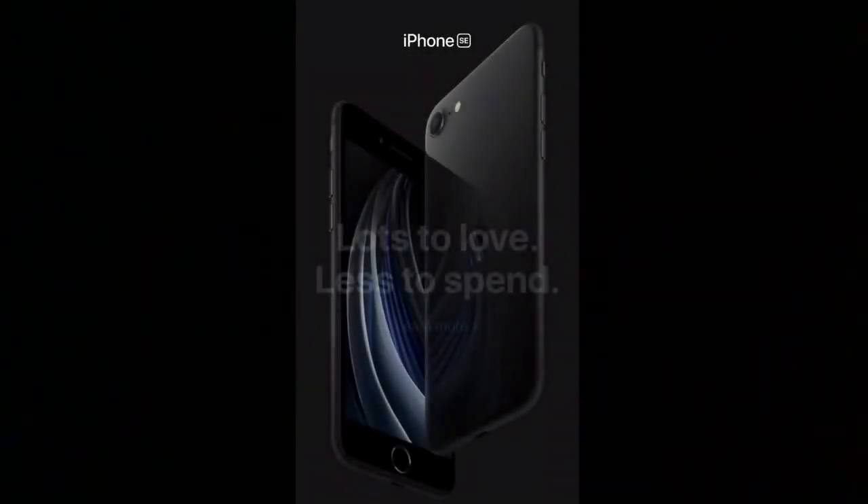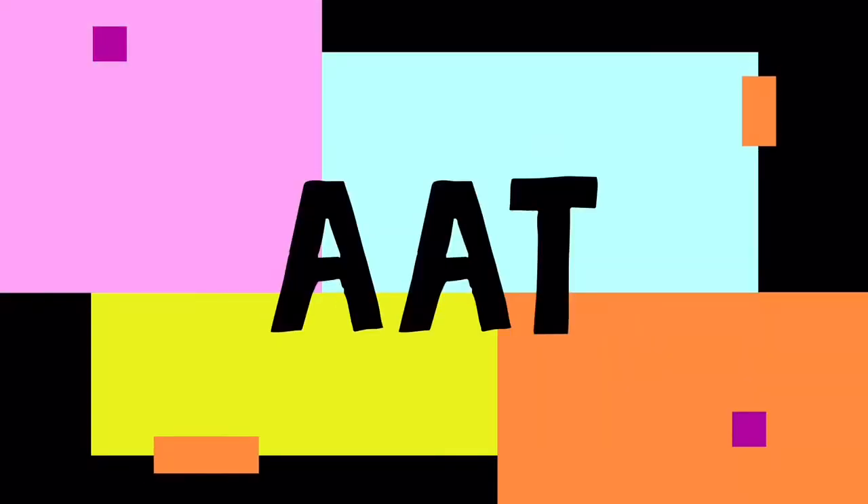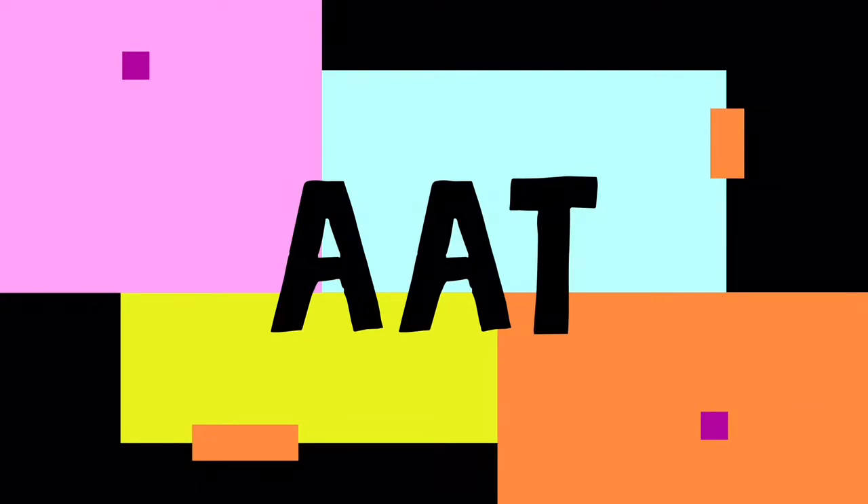iPhone SE 2020 is launched and today in this video I am going to share my opinion about this phone and also tell you whether you should buy this phone or not. Hi friends, you are watching All About Tech and without wasting your time let's start.